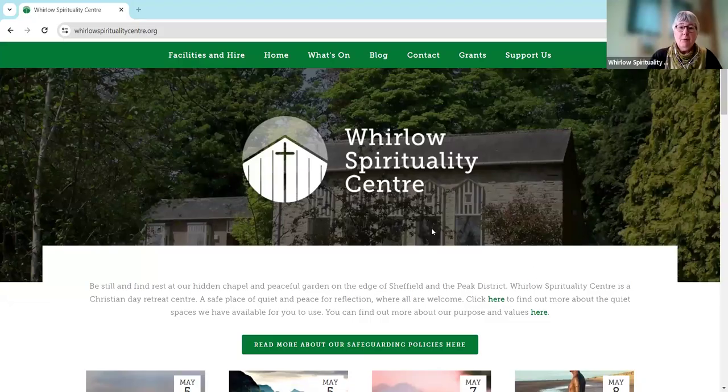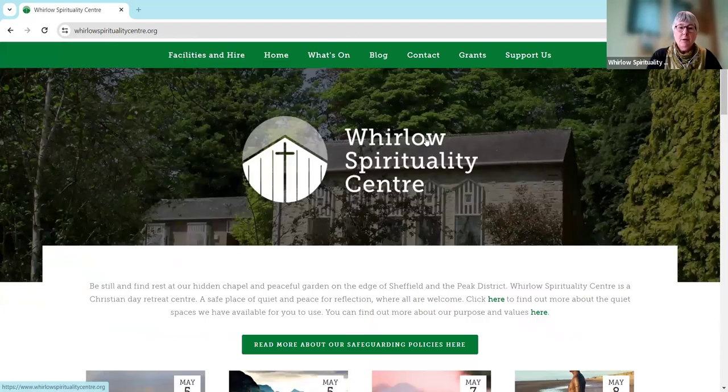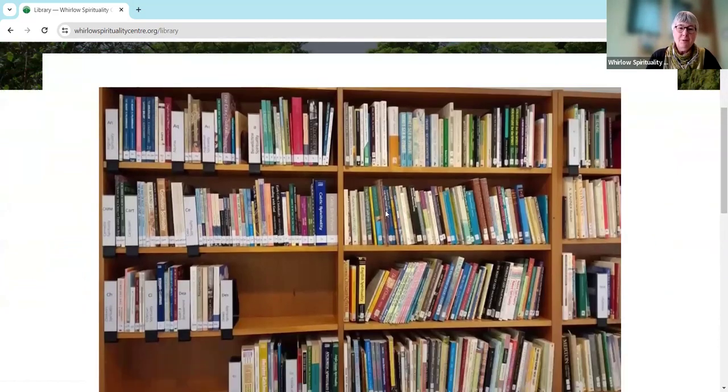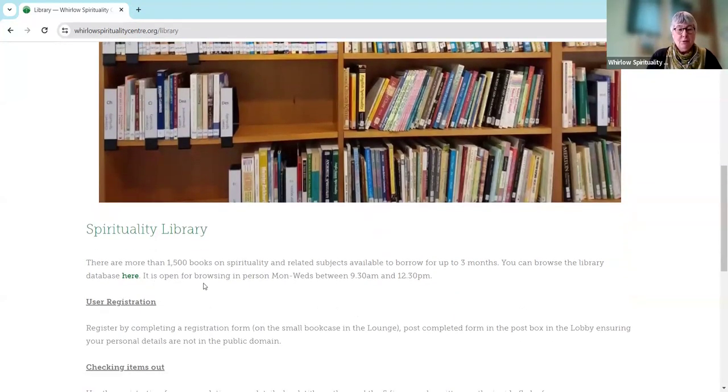So I hope that what you can see is our website and at the top you can see there are various different categories. At the moment I'm on the homepage where you can see our events, but we want to go to the Facilities and Hire tab at the top here, and if you hover over it you'll see there's a dropdown for Library. If we click on that you'll see there's a picture of some of our bookshelves here at the centre with some of our spirituality library, and you can see it's got more than 1,500 books.